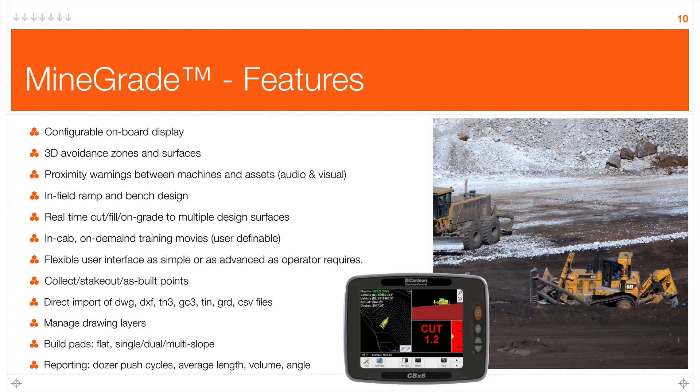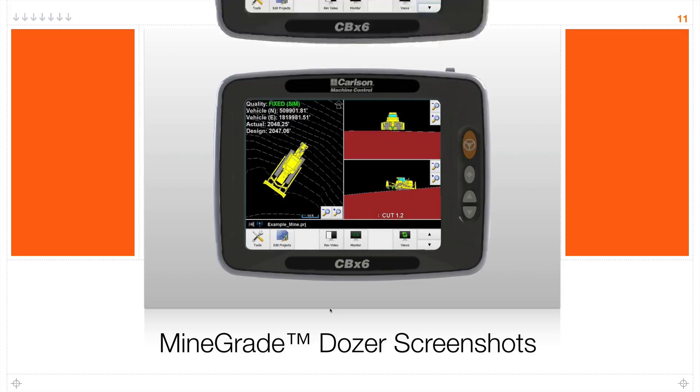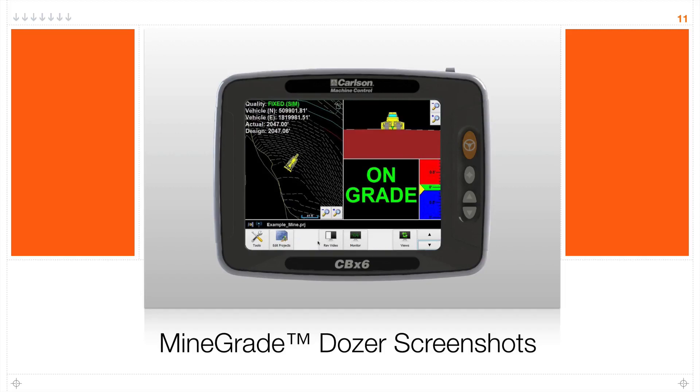We also have reporting for dozer push cycles, average push lengths, volume, and angle of the push. Looking at a few typical screenshots, we can see the coordinates of the dozer position, the quality of our RTK signal, and our actual elevation versus design elevation — giving us cut and fill and slopes. The screen shows buttons we can turn on and off. The first two are on by default, giving us six user-definable buttons we can reassign. By using a Windows-based computer and some of our surface processing algorithms, I can load very large surface files without having to slice them up — unlike some other packages that only load part of the data or require file management to slice files.